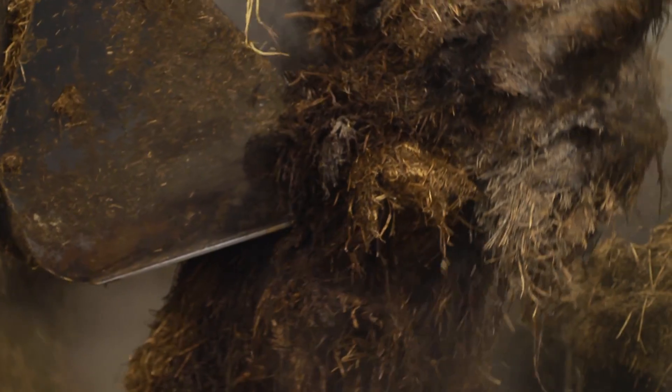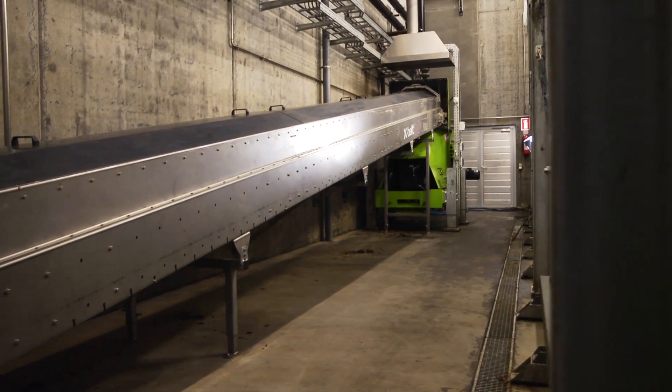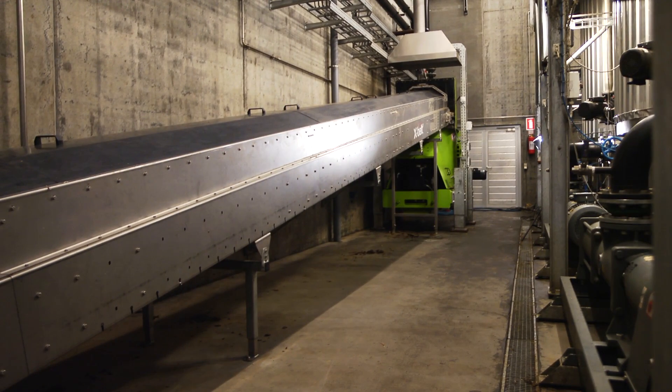The overall principle for the pre-treatment system is an X-hopper, which functions as a buffer for the solid biomasses. And an X-belt, which transports the biomasses to the X-chopper. And the X-chopper itself is a shredder where the biomasses are shredded.